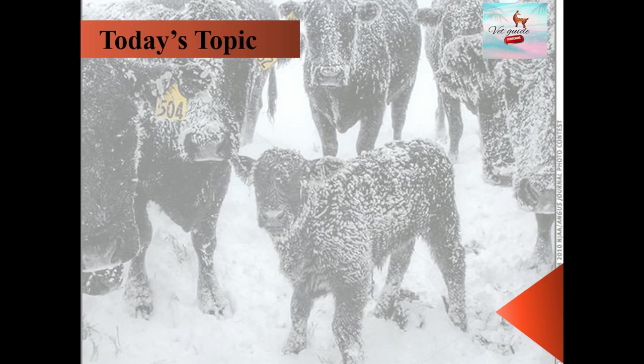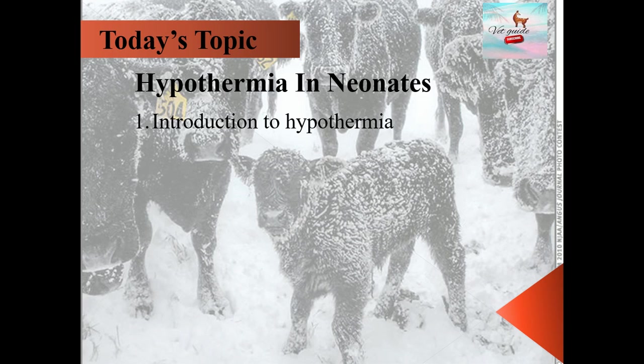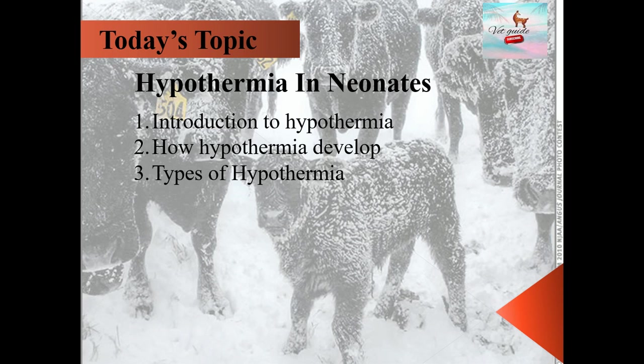The main objectives which we will cover in this video are: what is hypothermia, how it develops, types of hypothermia, etiology, signs, symptoms, and treatment through management and medicine.